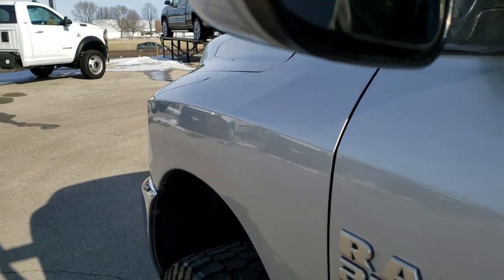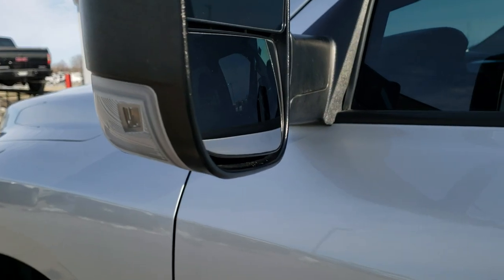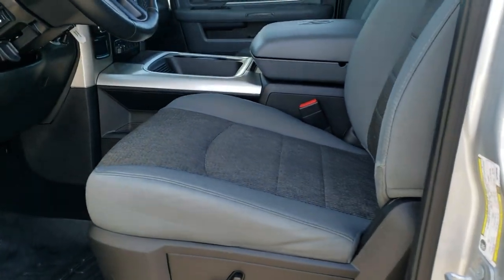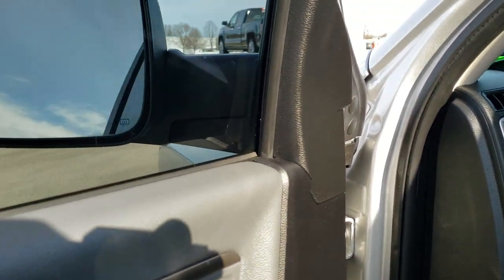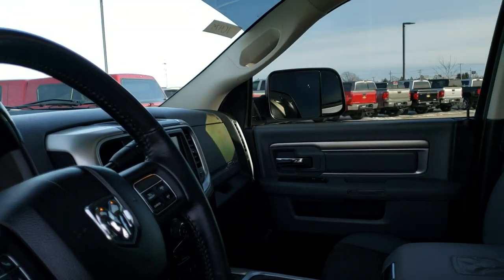I didn't see any dents or dings in those doors. It does have the heated fold-out tow mirrors with LED directional signals in them and they fold in like so — and they are power fold-in mirrors, yes they are. It's always nice showing that both sides are working good.